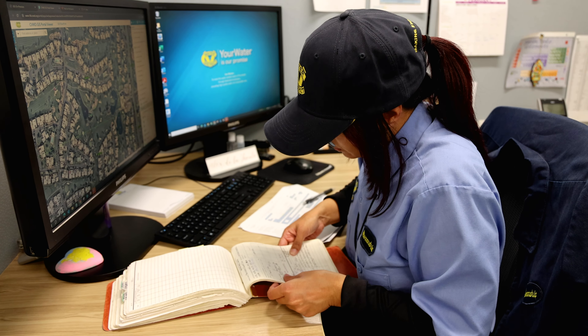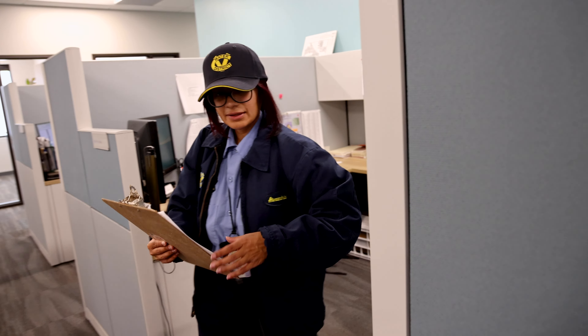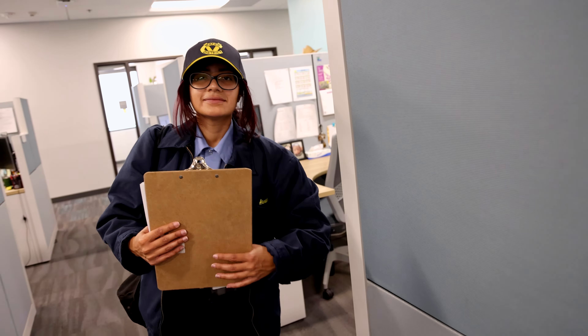Typically, my time is divided between desktop investigations and fieldwork. Desktop investigations involve researching and gathering data from CVWD databases, GIS, California Department of Water Resources database, and Riverside County databases. Additionally, I create aerial maps using GIS and coordinate meetings with property owners.